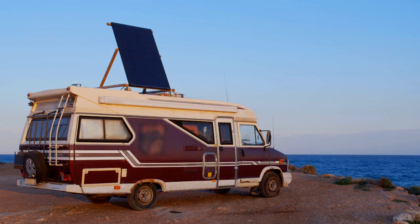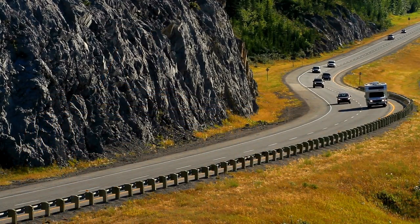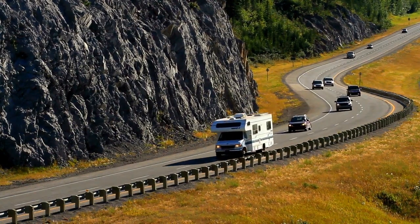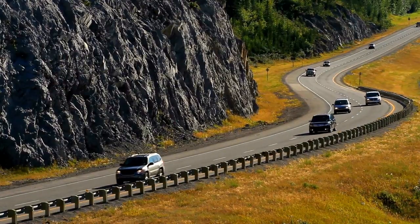To summarize, there are many types of RVs available today. Knowing the main differences between them will help you choose the right RV for your family. Ready to learn more? Check out our channel where we make sense of some of the RV terms you might have heard thrown around by others.